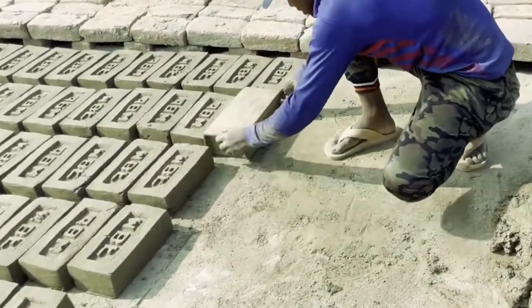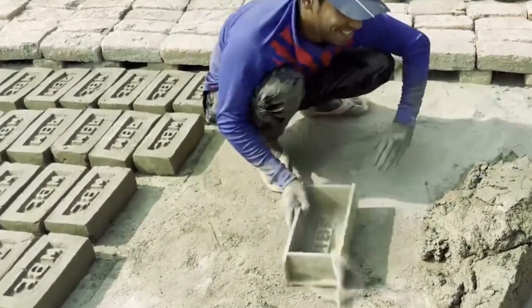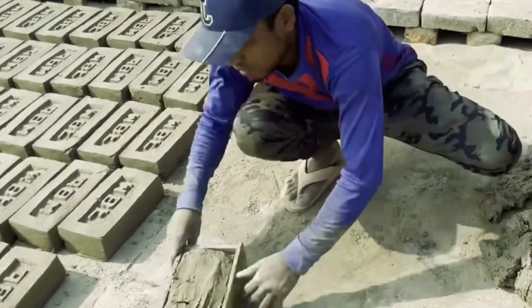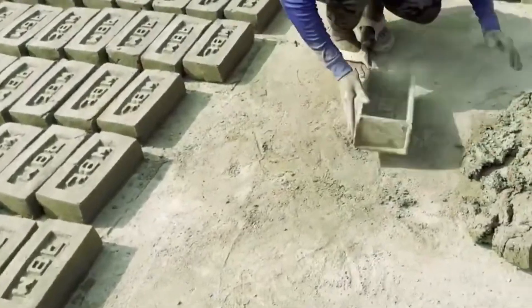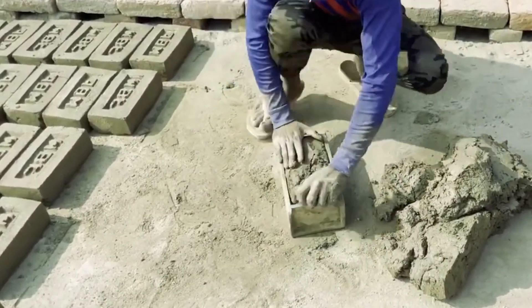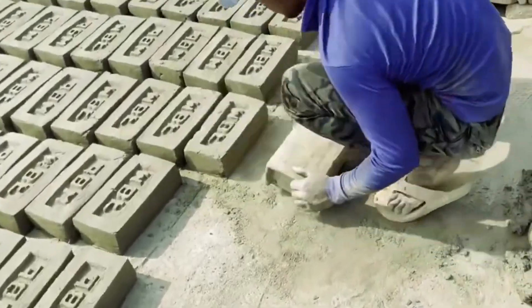What age-old construction material is getting a surprising makeover? What's so special about these bricks? How much stronger are we making them? Can this discovery change the way we build? Did the study reveal anything else surprising? Let's explore all of this in this video.